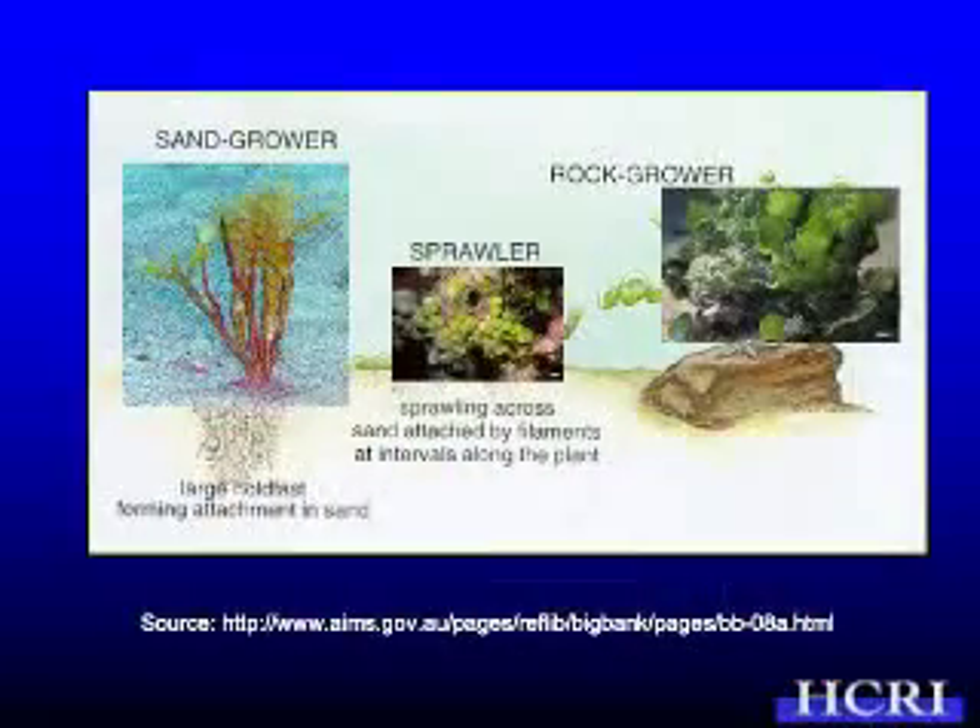Those three common species reflect these growth forms: Halimeda kanaloana grows entirely in the sand, Halimeda opuntia grows sprawling over rocks and sand, and Halimeda discoidea grows over rock.